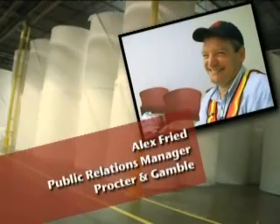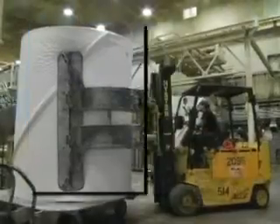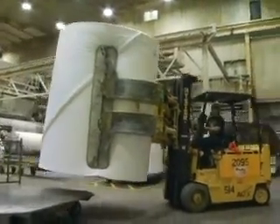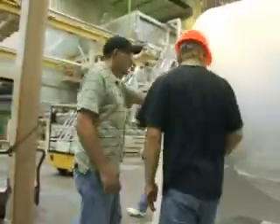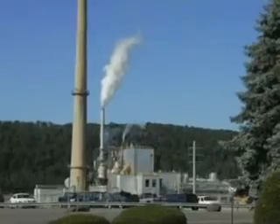You can't work at a plant that makes toilet paper, diapers, and paper towels and not know a few bathroom jokes. Hi, I'm Alex Freed, Public Relations Manager. We hire about a hundred people a year. This plant is really huge — it's over a mile long and nearly half a mile wide. We make enough toilet paper and paper towels every year to wrap the earth one time around. This is a fun place to work. We provide a lot of on-the-job training. P&G is a promote-from-within company. From an advancement standpoint, the sky's the limit.